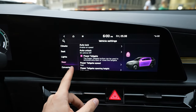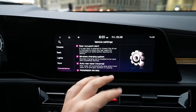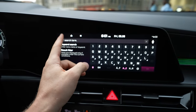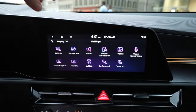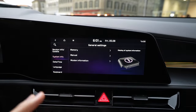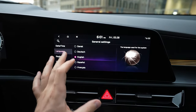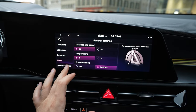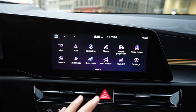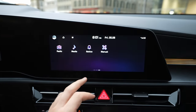Under door settings, you have smart tailgate — so when you approach the car, the tailgate opens automatically. Under convenience, there's rear occupant alert, wireless charging, auto rear, and passenger airbag settings. Under general settings, you can find system information, manual data, time, language, keyboard, and units — you can switch between kilometers and miles — plus media settings.